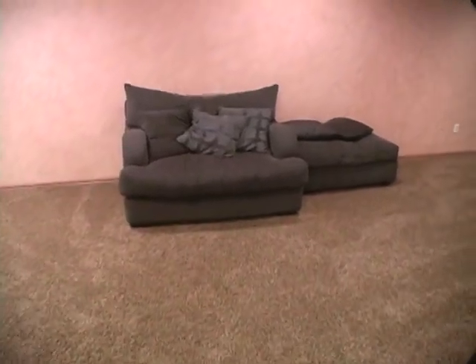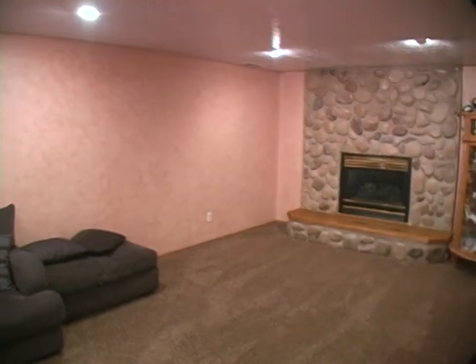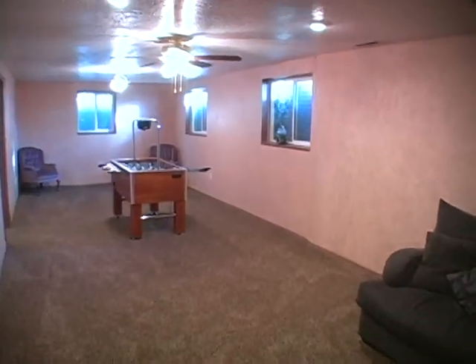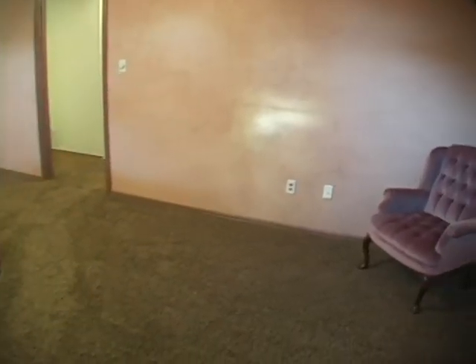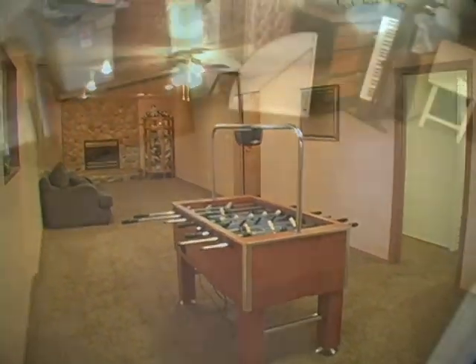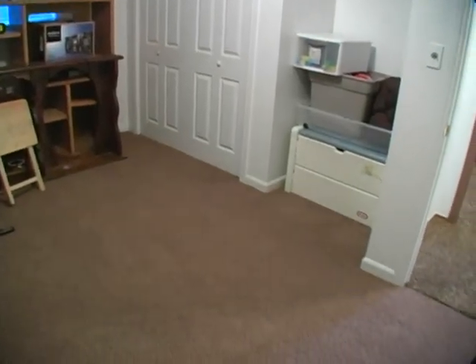Downstairs we find this family room with a gas-locked fireplace and recessed lighting. This room is extra deep and could be divided to create a fifth bedroom if needed. Here is the fourth bedroom, which is currently being used for storage.